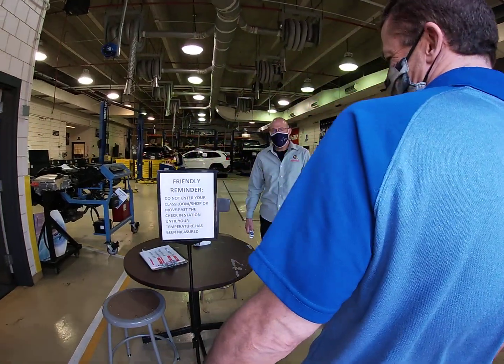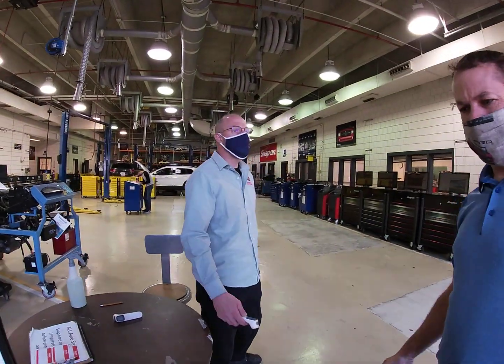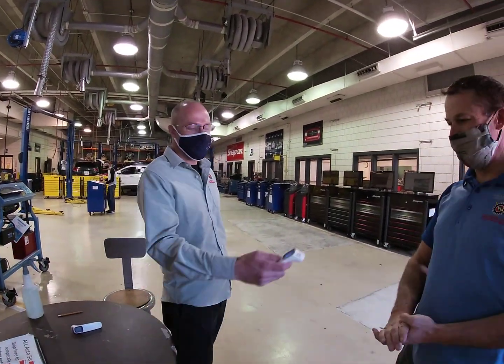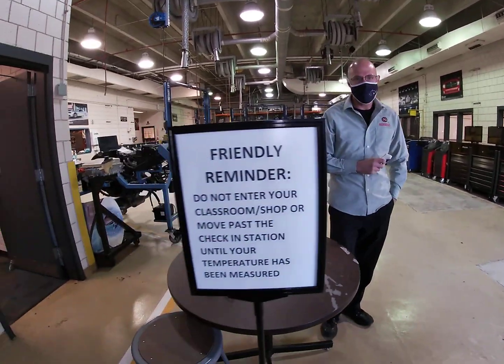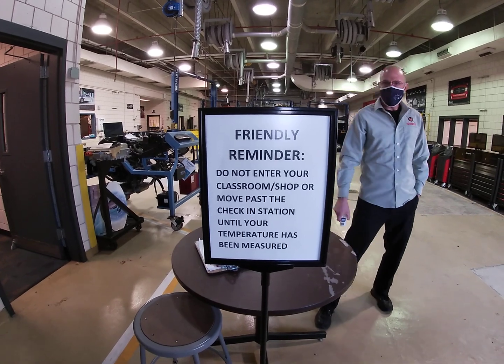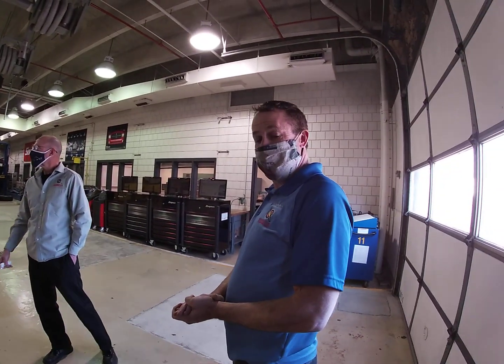Come on in. I already had my temperature checked this morning. But Eddie here — thank you Eddie for your help today — he's going to just make sure I'm good to go as I'm coming back in the building. He's usually in the tool room or here. You're going to find Eddie in a couple of different places.